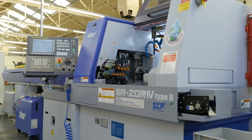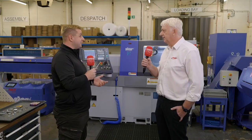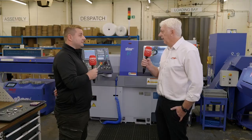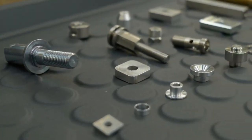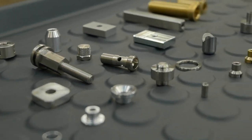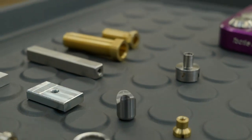So we're standing in front of your latest purchase, which I believe is your third sliding head machine. What made you buy another? The other two purchases have made life so much easier for us — making various components we used to make on the old bigger machines. They've managed to do components in one operation and speed parts up, making them much more economical. It was the way to go for us.